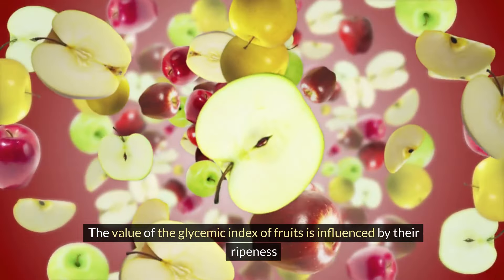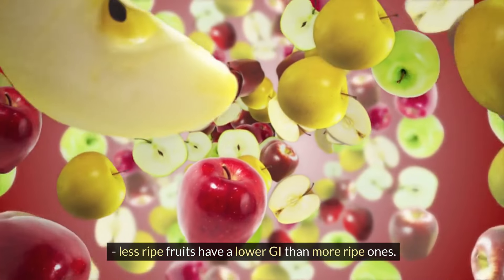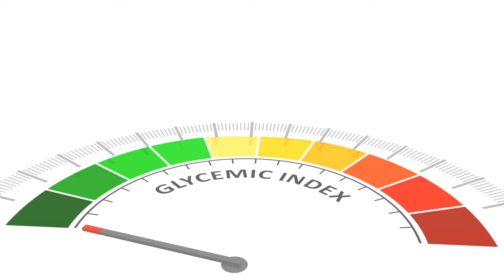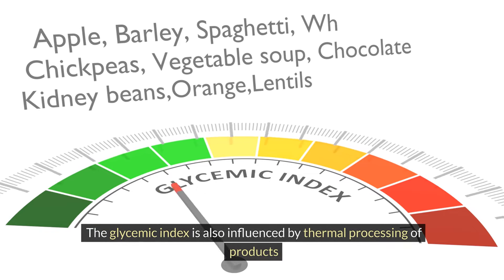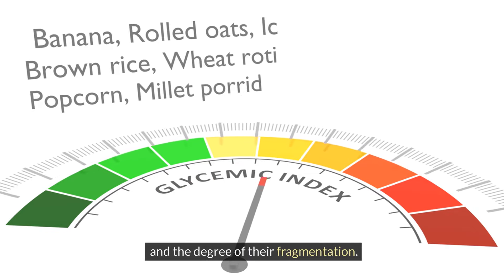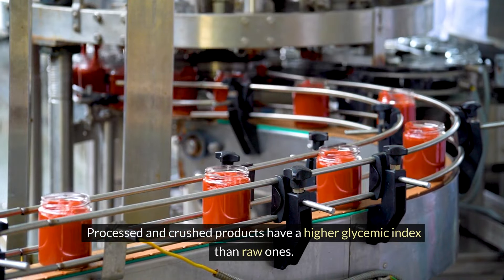The glycemic index value of fruits is influenced by their ripeness — less ripe fruits have a lower GI than more ripe ones. The glycemic index is also influenced by thermal processing and the degree of fragmentation. Processed and crushed products have a higher glycemic index than raw ones.